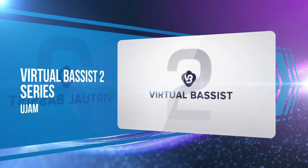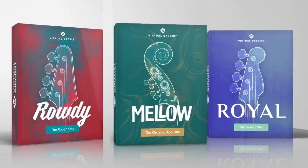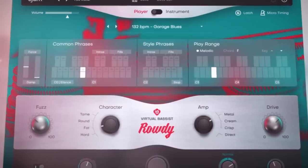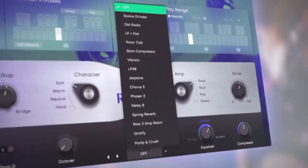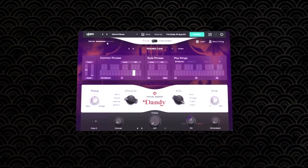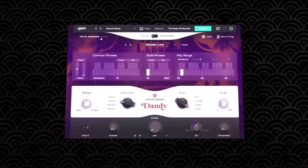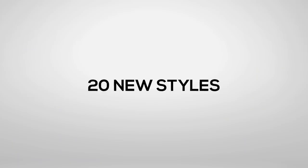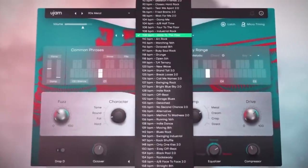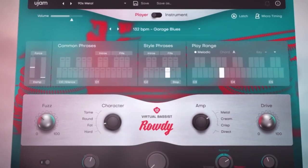UJAM's Virtual Bass series got an overhaul with the release of version 2 and an additional module. We loved the original version's player mode and instrument mode, but now with four instruments covering jazz, pop, rock, and funk — drag-and-drop MIDI, new effects, and added performances — this is a keyswitch-free bass for playing directly on the keyboard and getting realistic performances out of our lines.